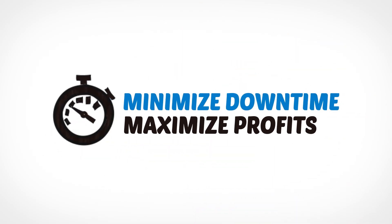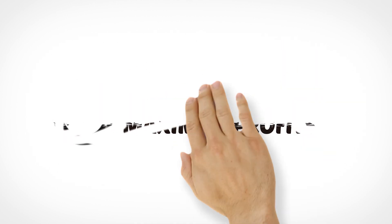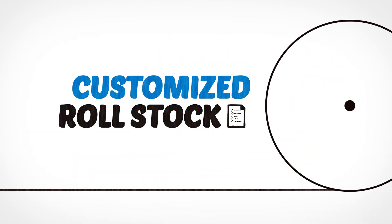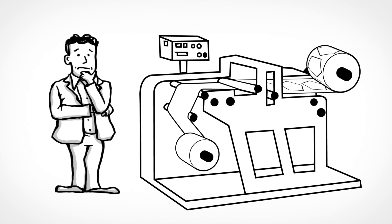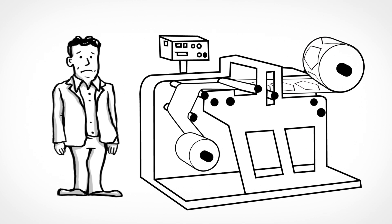At Worldwide Foam, we supply materials that minimize machine downtime and maximize your profits. How? By offering the longest custom rolls in the industry. No more time-consuming, labor-intensive material changeovers that lower productivity and quality.